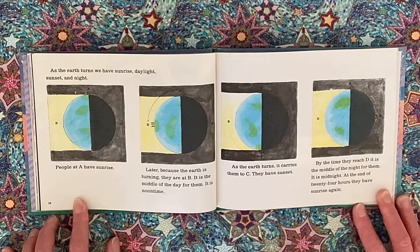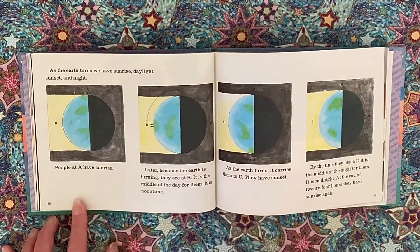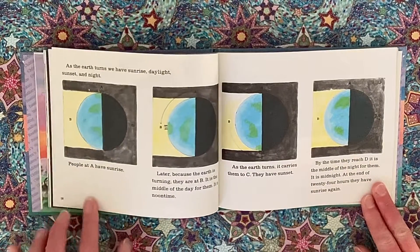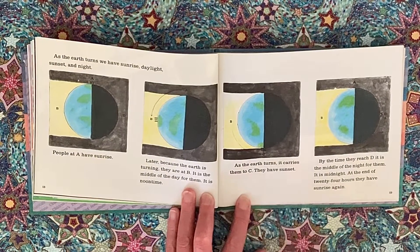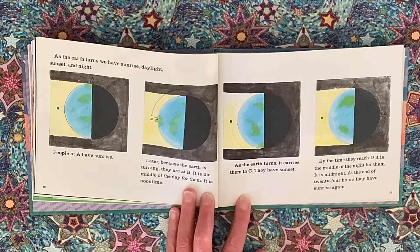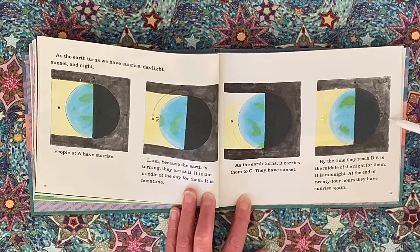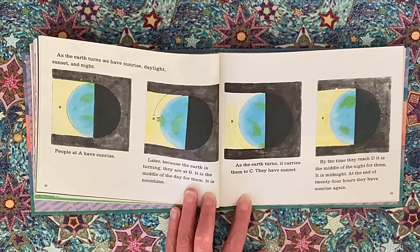People at A have sunrise. Later, because the earth is turning, they are at B — it is the middle of the day for them, it is noon time. As the earth turns, it carries them to C. They have sunset. By the time they reach D, it is the middle of the night for them — it is midnight. At the end of 24 hours, they have sunrise again.